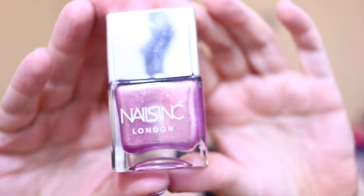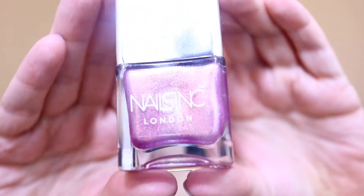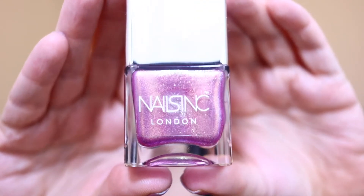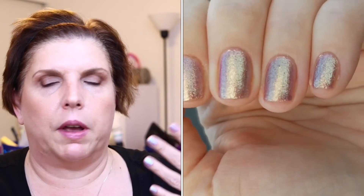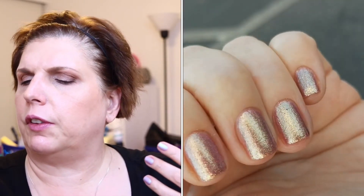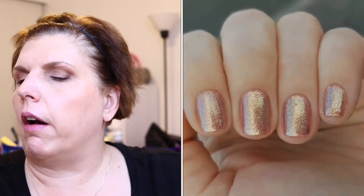The first polish is called Dream Dust and it is a beautiful rose gold, sort of like a duo-chrome. It has that wonderful rose gold base but it also has almost a green shift to it, which is absolutely stunning. I also caught it in the daylight, which is the best place to see this particular polish because it really showcased the beautiful shift. I'm getting a little bit of the green now even under these lights — absolutely stunning.